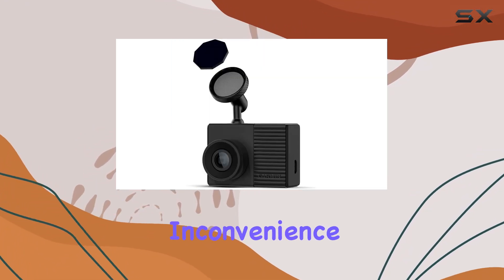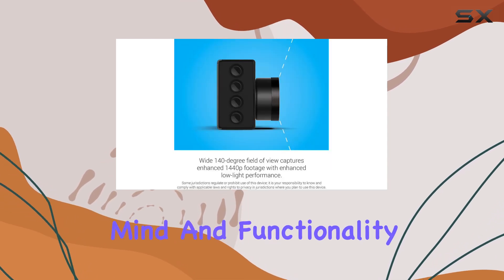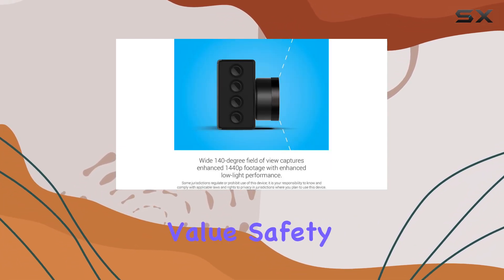It's important to note that this dash cam requires an 8 gigabyte micro SD card of Class 10 or higher, which isn't included in the package. This is a minor inconvenience considering the peace of mind and functionality the cam provides.